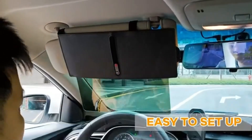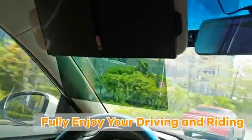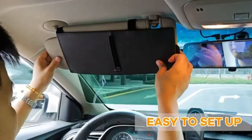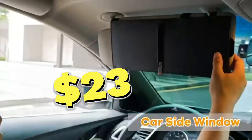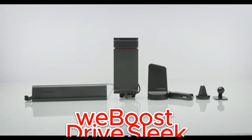Enhance your driving experience with the TFY car visor extender windshield and side window sunshade. Say goodbye to sun glare, discomfort, and prying eyes, and welcome a more enjoyable and relaxed ride. The TFY car visor extender costs $23.